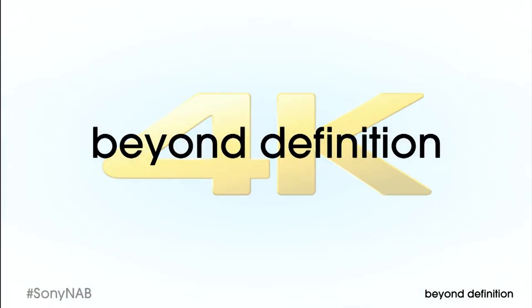Clearly, 4K is a key component of a Sony global strategy that goes beyond definition — our theme for NAB 2013.